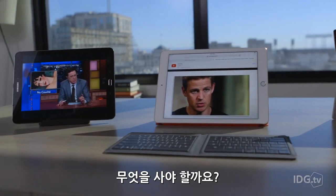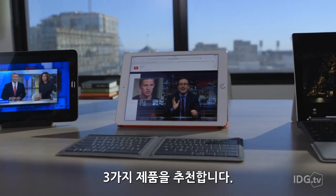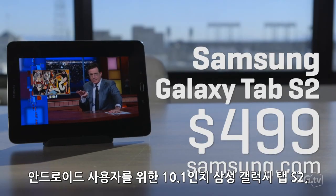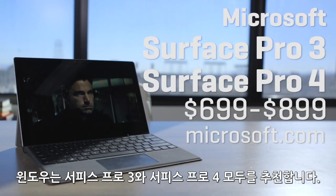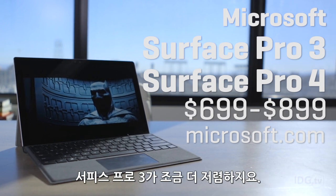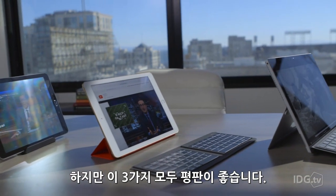So with all that, what should you buy? We have three suggestions: the Apple iPad Air 2 for Apple fans, the 10.1-inch Samsung Galaxy Tab S2 for Android users, and either the Microsoft Surface Pro 3 or Surface Pro 4 for Windows. The Surface Pro 3 is a bit cheaper. All three, though, are well-regarded.